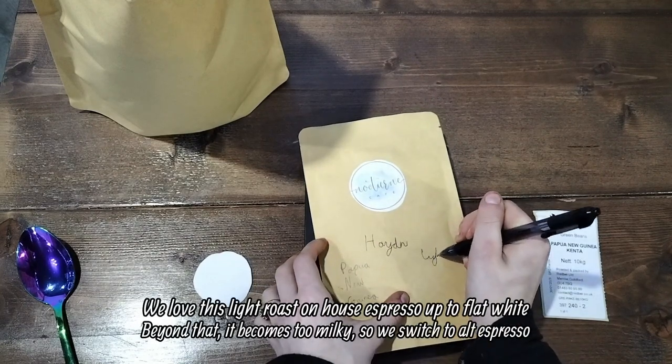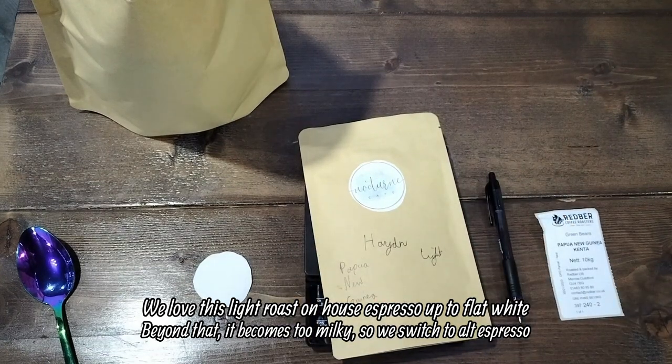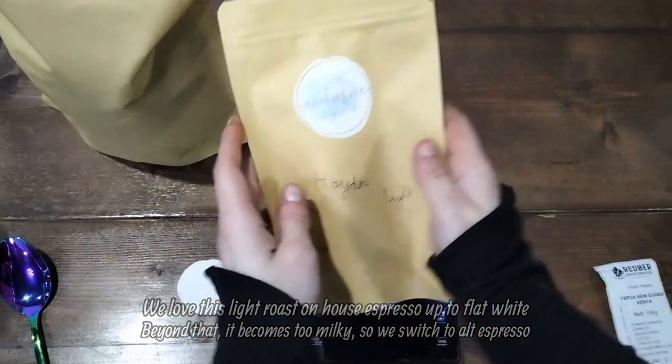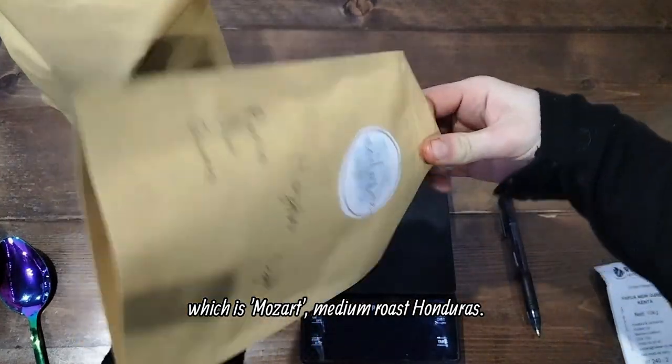We love this light roast on house espresso up to flat white. Beyond that, it becomes too milky, so we switch to alt espresso, which is Mozart — a medium roast Honduras.